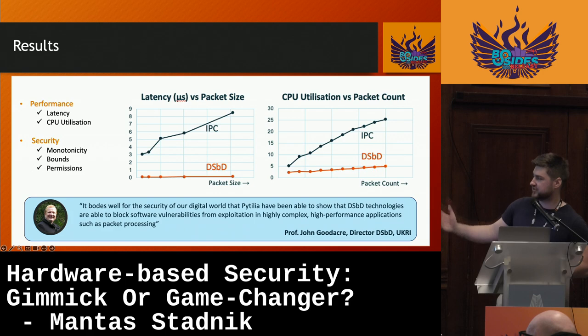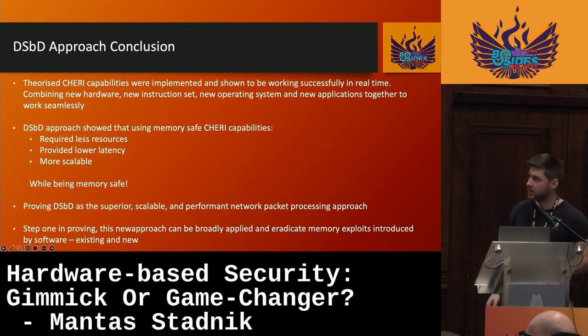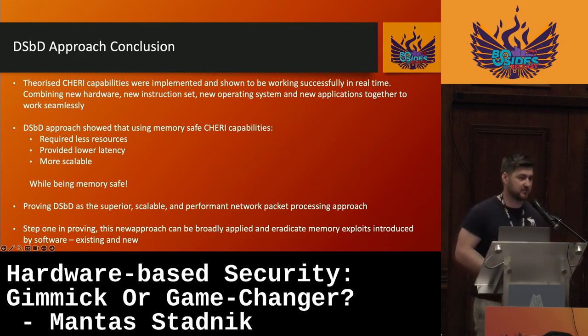We also received quite a bit of positive feedback. It was great to see that we can actually use this new DSbD approach, combine it with high-performance approaches, and achieve both security and performance simultaneously. In conclusion, the theorized CHERI capabilities were implemented and shown to be working successfully in real time — combining the new hardware, the new instruction set, the new operating system, and new applications together. The DSbD approach showed that using memory-safe CHERI capabilities required significantly fewer resources, provided lower latency, and was completely memory safe, proving DSbD to be a superior, scalable, and high-performing approach — which I believe is step one in proving that this new approach can be broadly applied to eradicate the memory exploits introduced by existing software.